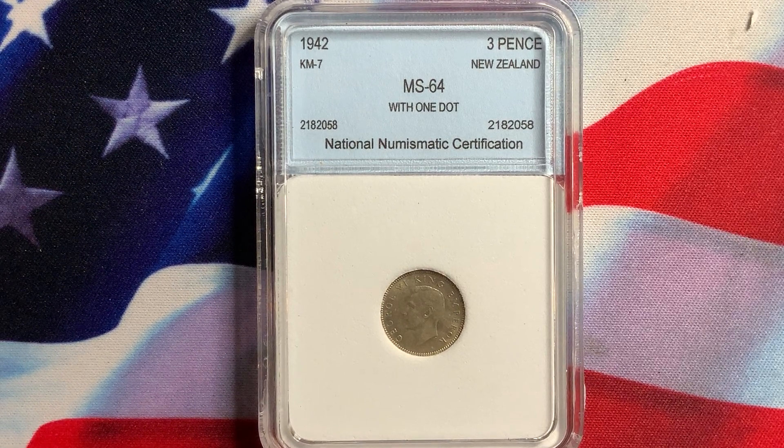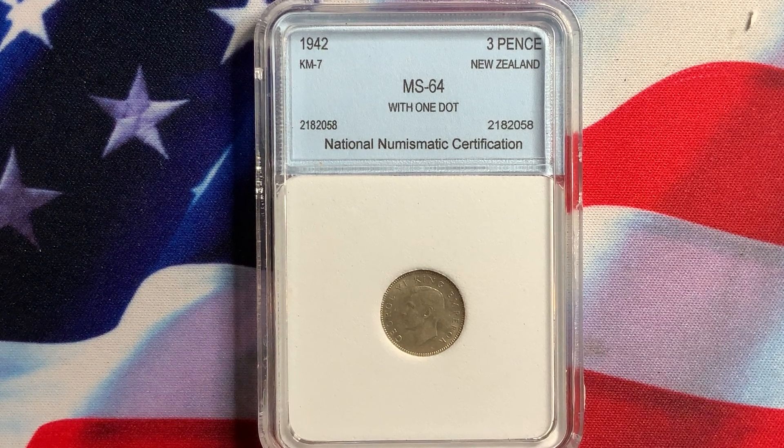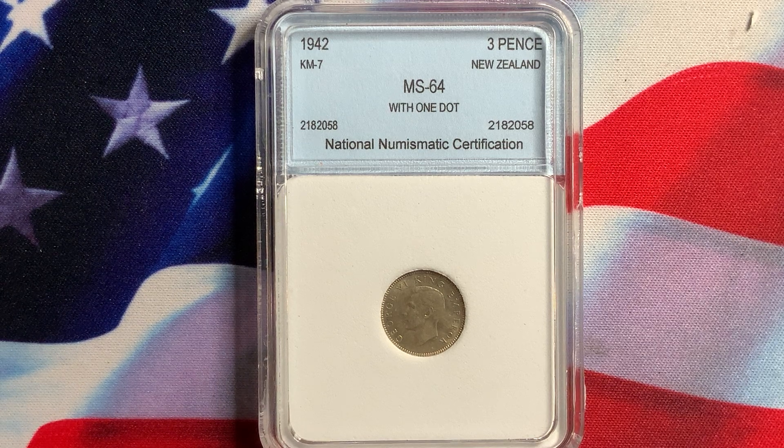Welcome everybody to Rare World Coins. Hopefully you're getting some good, valuable information in collecting world coins and U.S. coins, as far as what type of coins to collect and what you're looking for as far as grading. The three things I emphasize are appeal, scarcity, and demand. With all three within your collection, you should be able to get a nice valuable coin and a good return on your investment.